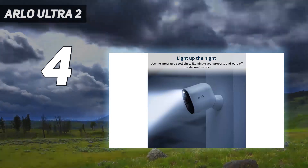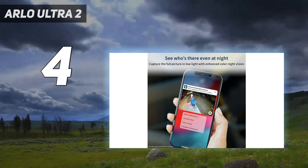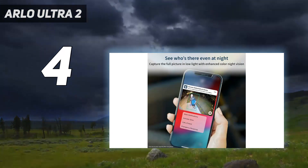But if you want the absolute best when it comes to video quality, the Arlo Ultra is it. Arlo has come out with the Arlo Ultra 2, which has better Wi-Fi, so you should be able to place the cameras further from the base station.